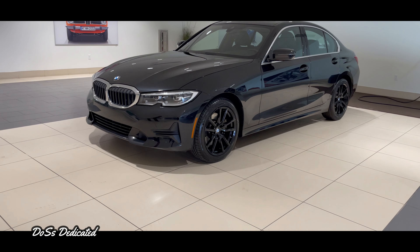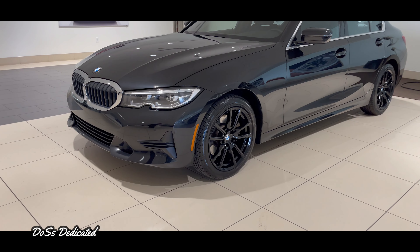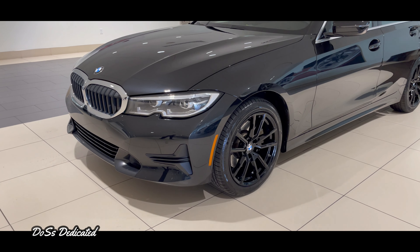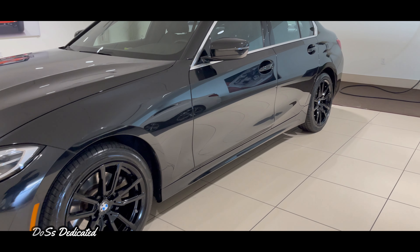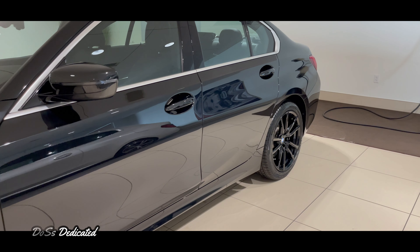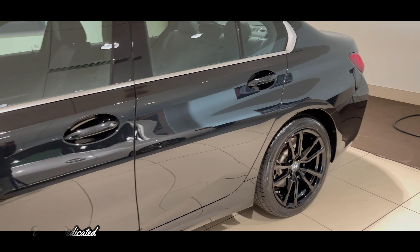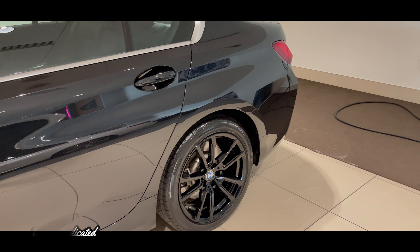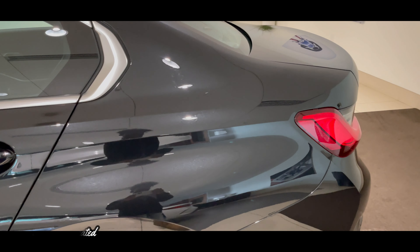Last but not least, the black 330i was the best of all worlds. Number one, it was black — the black wheels were an after-purchase deal. It didn't have keyless entry, but it had remote start, which was definitely preferred. It had a fully digital gauge cluster and a larger infotainment screen. As with all 330is, it has rear-wheel drive, which is why I didn't need to mention it for the aqua green. Most importantly, it was black.